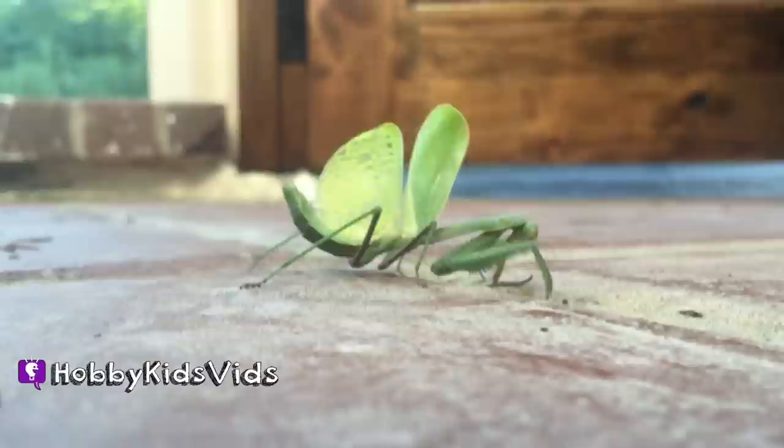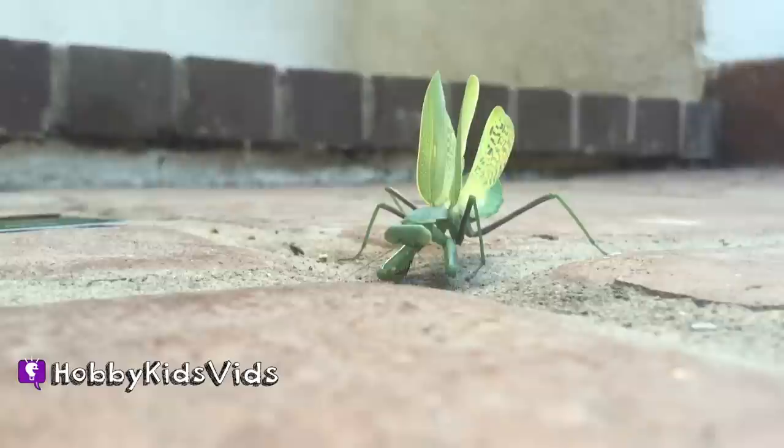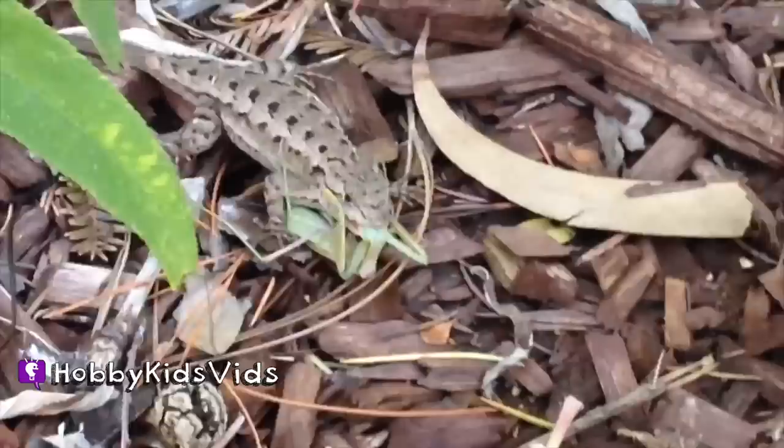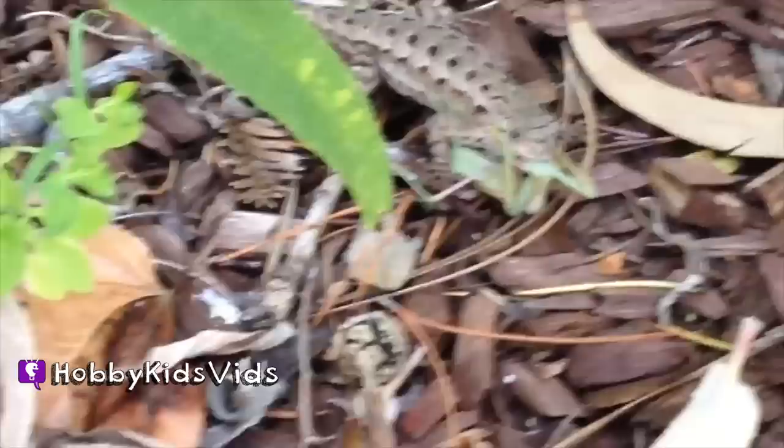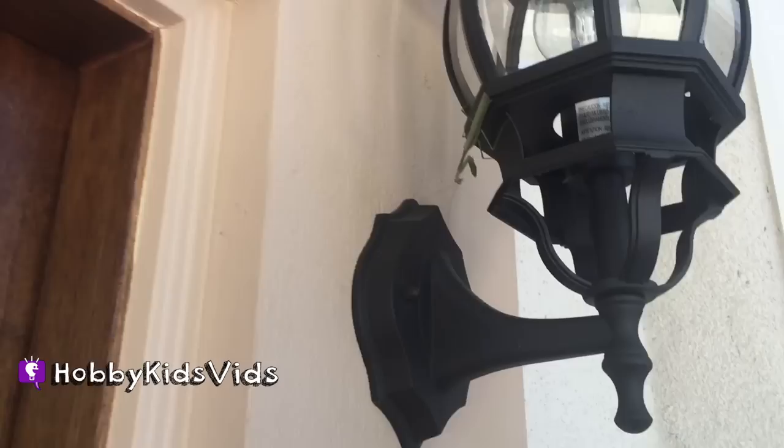HobbyKids friends! O-M-G. This lizard caught a praying mantis. Look at that — it's in his head, it's in the lizard's head. Hobby Mom's a big chicken. Look at that thing, it's so cool.